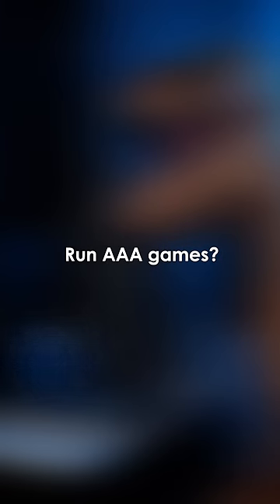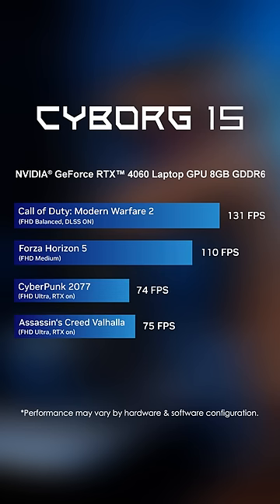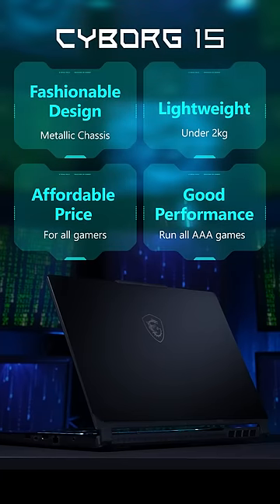Last, you'd still want it to run most of the AAA games. For the Cyborg 15, it'll do just that, even reaching 74 FPS in Cyberpunk and others with ease. The MSI Cyborg 15 has everything you need for your first gaming laptop.